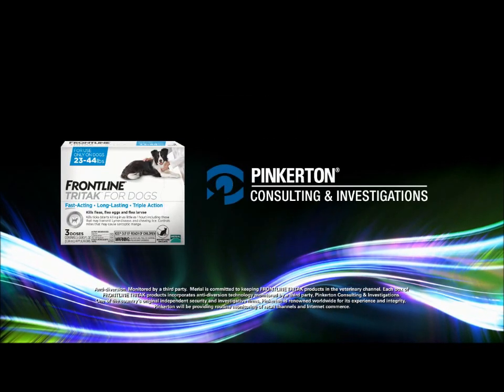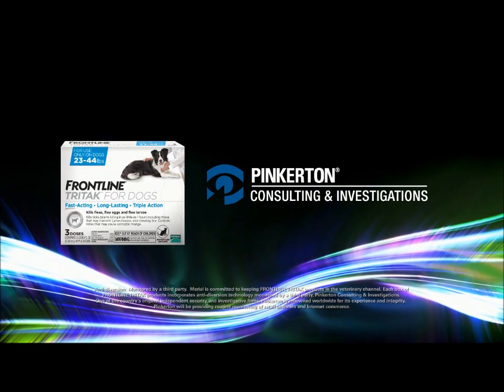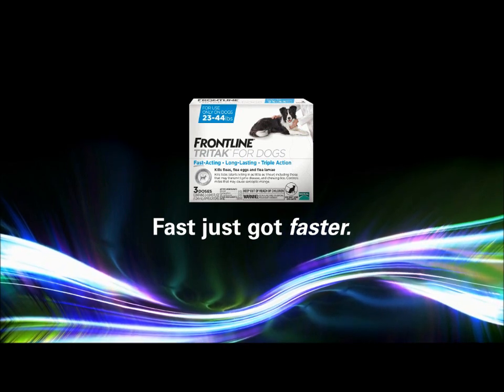Frontline Tri-Tac for dogs also features anti-diversion technology, monitored by Pinkerton Consulting and Investigations. Welcome to the fastest acting Frontline brand product ever. Now witness it in action.